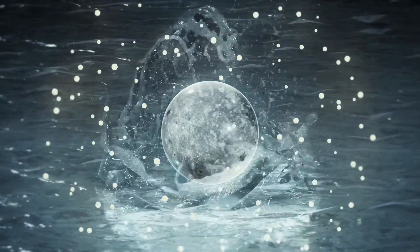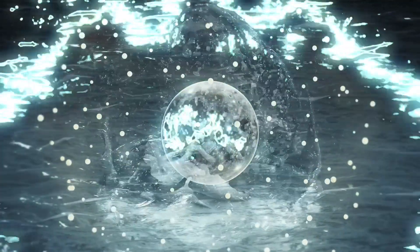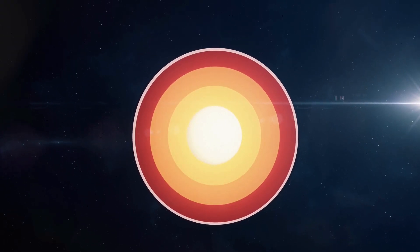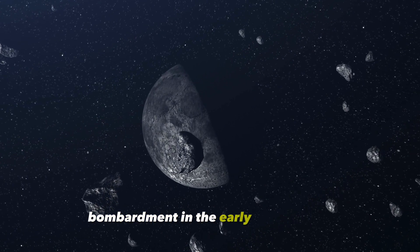These findings might help solve the mystery of the Moon's once strong magnetic field and its eventual dissipation. The research supports a global mantle overturn scenario, providing valuable insights into the timeline of lunar bombardment in the early solar system.